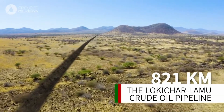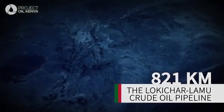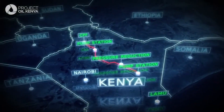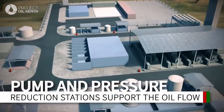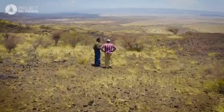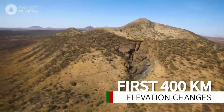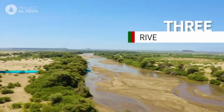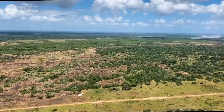This is going to be an 18-inch pipe — it will be buried. The waxy nature of the crude means that it needs to be heated all along the pipeline. The first half of the route will have elevation changes and include three river crossings, while the rest of the route passes through relatively flat terrain.